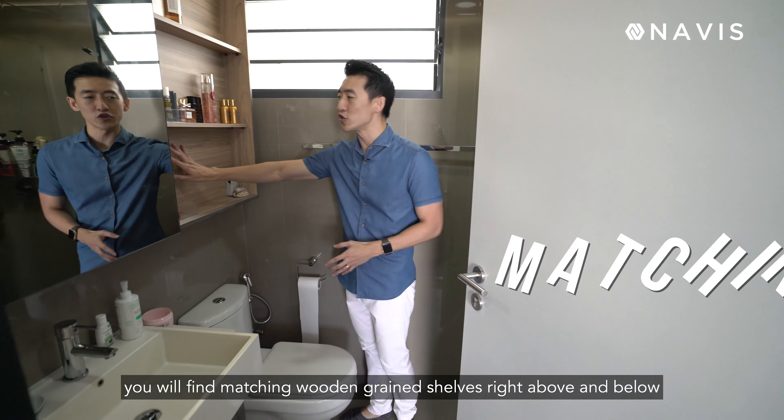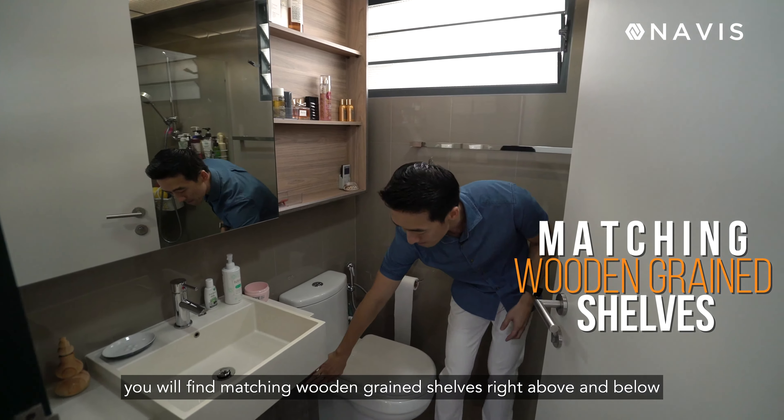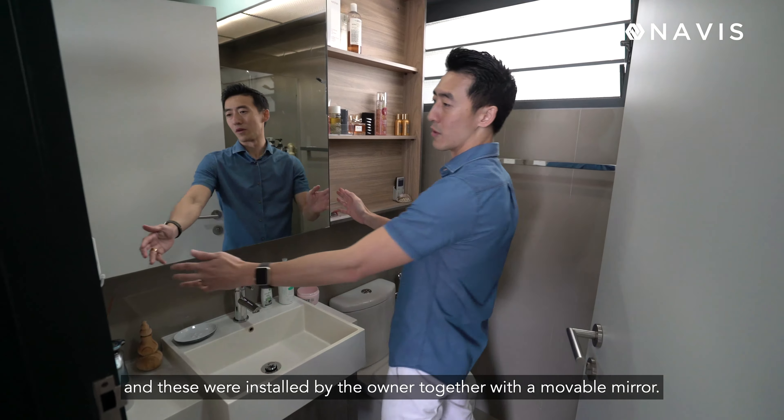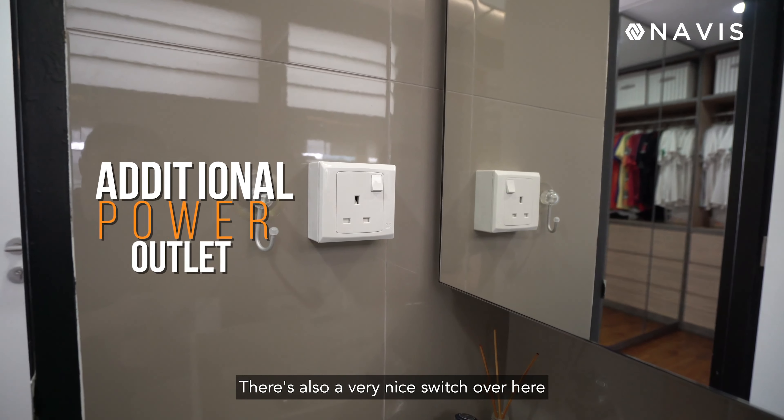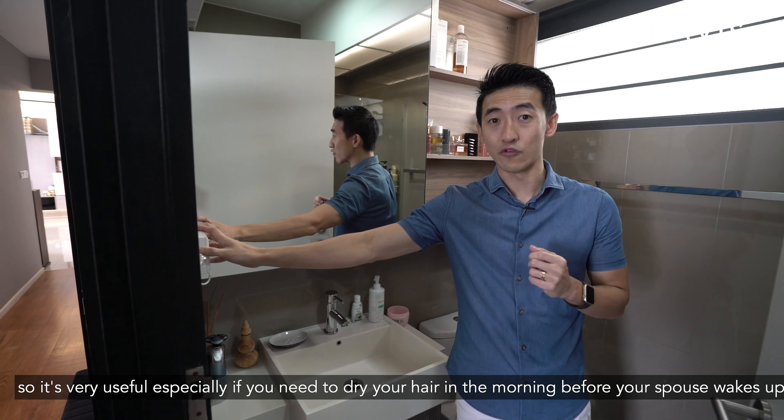Let's take a look at the bedrooms. On this side we have the bomb shelter — a storage space where you can keep everything when guests are visiting. Over here we have two bedrooms facing northeast, very brightly lit and very breezy. On this side we also have a common bathroom, a small one for the guests.